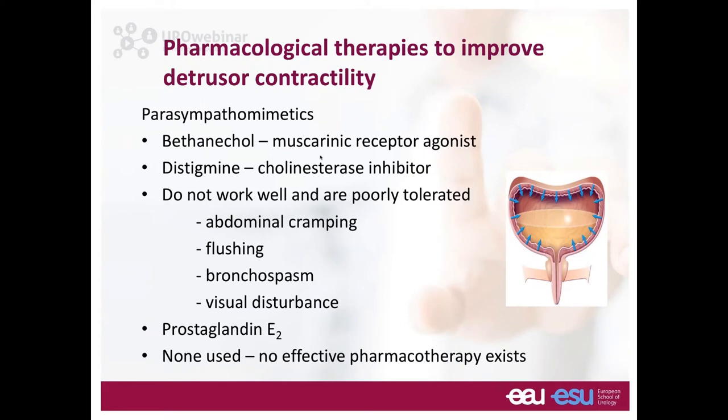Regarding pharmacological therapies to improve contractility: the bottom line is that none are used in practice because none are effective. Parasympathomimetics such as bethanechol (a muscarinic agonist) and the cholinesterase inhibitor distigmine have not shown good efficacy and are poorly tolerated — causing abdominal cramping, flushing, bronchospasm, and visual disturbances. Prostaglandin E has been used in the past but is not available in current clinical practice.